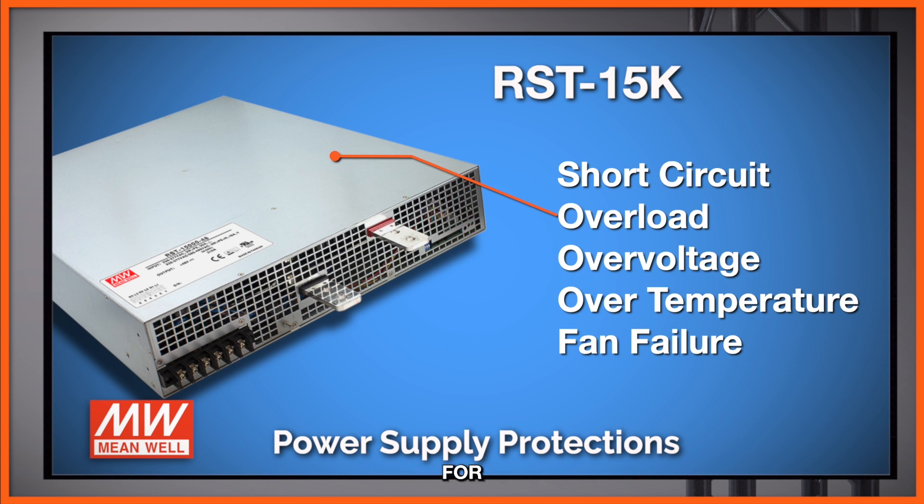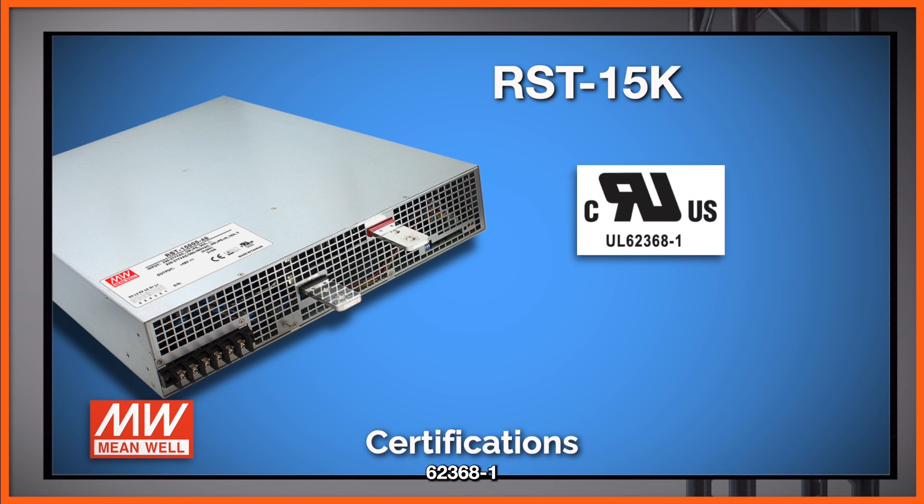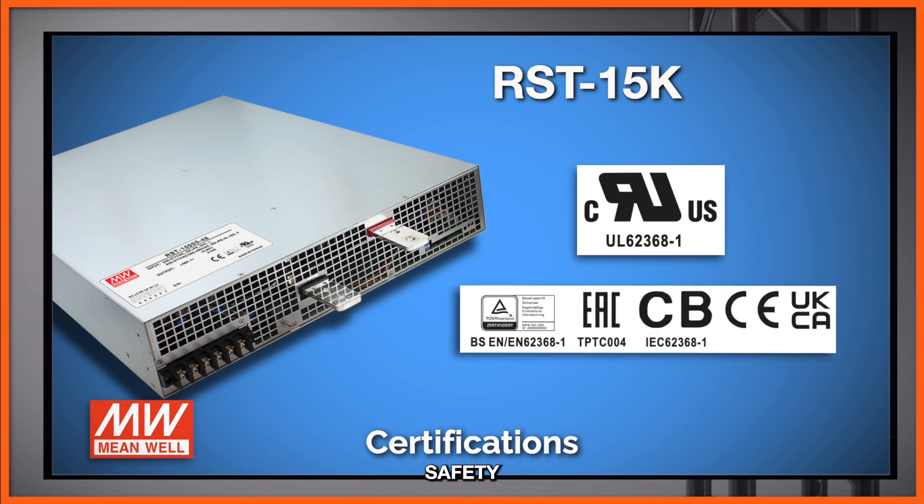If you're looking for the latest safety certifications, the RST 15K is equipped with those as well. It is UL 62368-1 certified and also has a range of international safety certifications to support various applications globally.